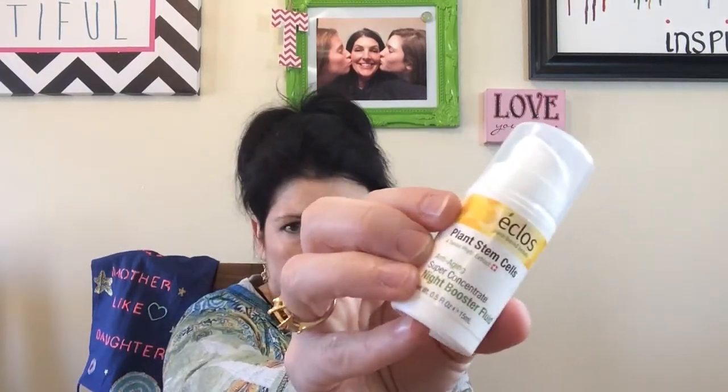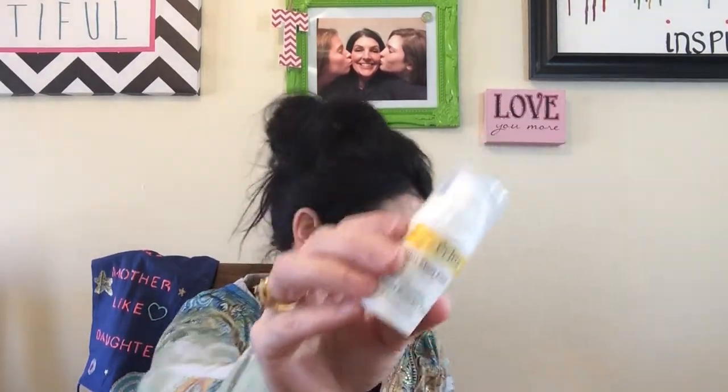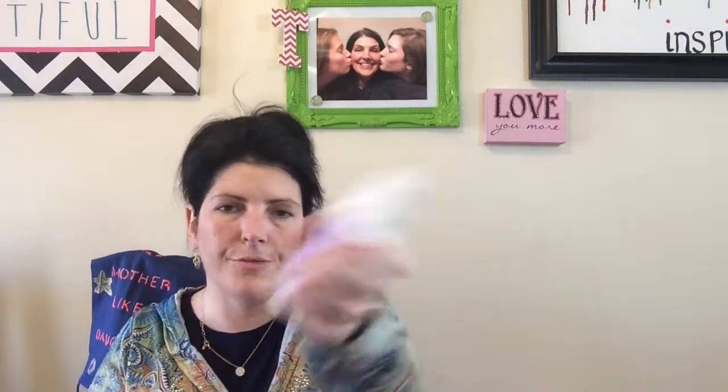The Eclose Plant Stem Cells Anti-Aging Super Concentrate Night Booster Fluid — this was like a serum. I enjoyed it, but I'm not sure I would repurchase it right now. The Reverse Mist and Reverse Neck Reverse Lift from Serious Skin Care — I just threw them away because they're old. More lotion — Suave Advanced Therapy Body Lotion for Dry Skin. They have good lotion.